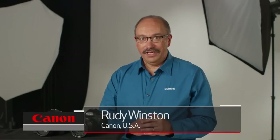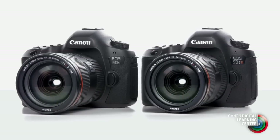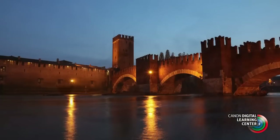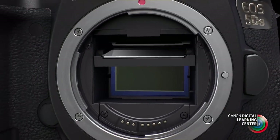Hi, I'm Rudy Winston with Canon USA. In the next few minutes we're going to give you some information and some preliminary details on two long-awaited new full-frame Canon EOS digital SLRs, the Canon EOS 5DS and the EOS 5DSR. Both are ultra-high resolution cameras with 50.6 million effective pixels on a full-frame CMOS sensor produced by Canon.